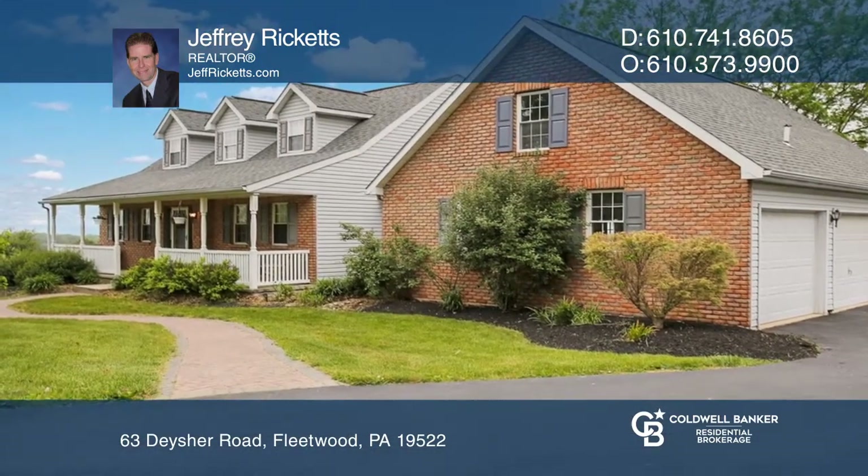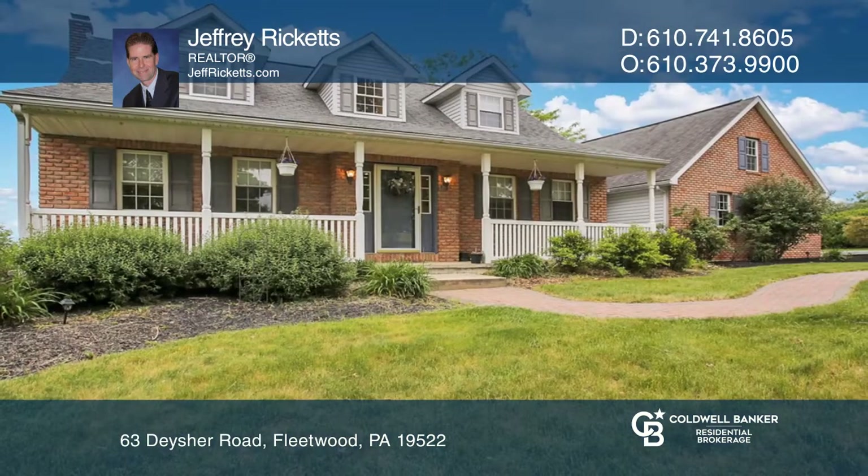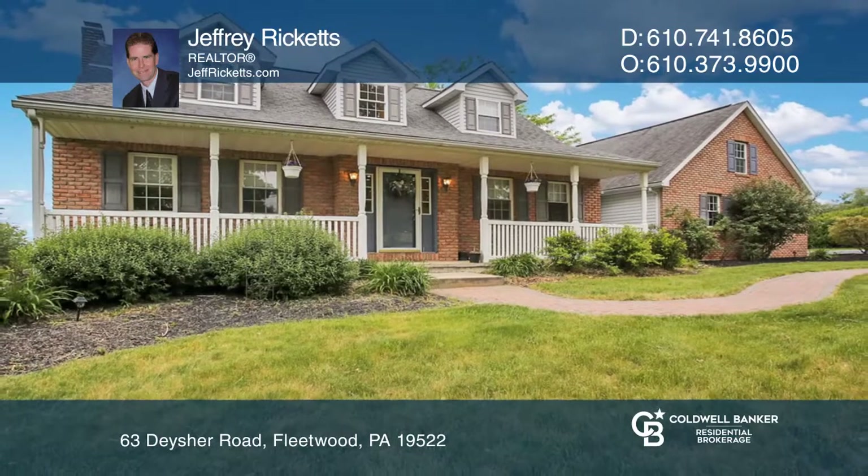Upstairs you'll find the master suite, two additional bedrooms, and a hall bath. Check out this must-see home by scheduling a tour with Jeffrey Ricketts.